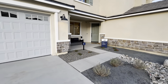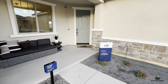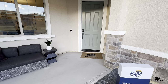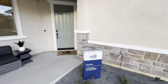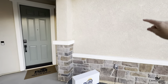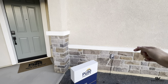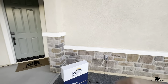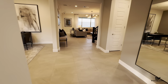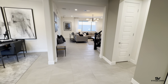As it's modeled, it doesn't show the private entrance for the next-gen suite, so I want to show you that right now. Let's just imagine right here — this is where the door would be to go into the next-gen, and I'm going to show you the inside right now.